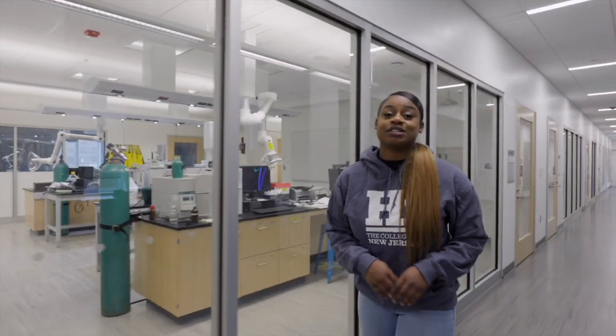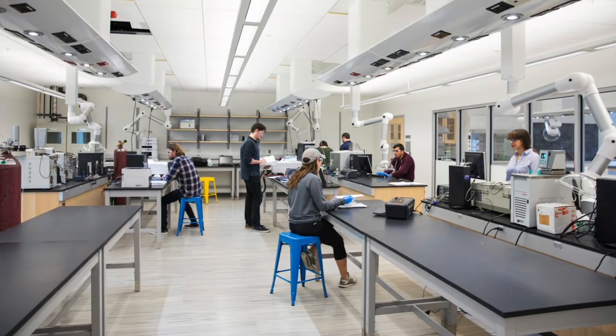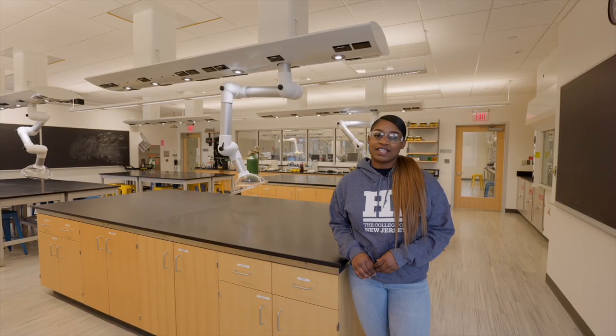When you enter these buildings, you'll see students in research labs working right alongside faculty. The chemistry building has a lab suite with dry and prep labs to make it easy for students to do computational, analytical, and experimental activities safely.